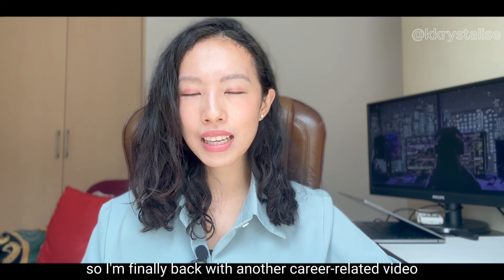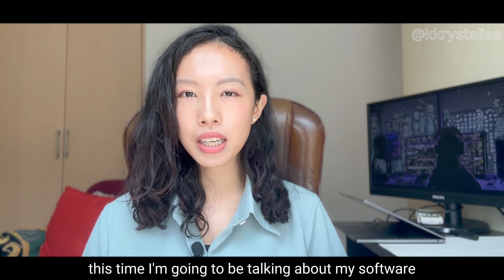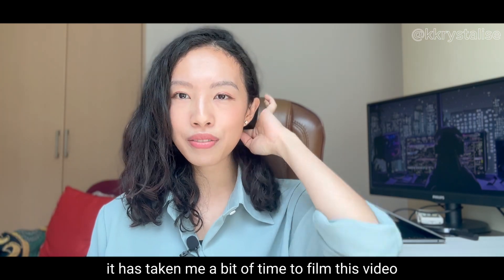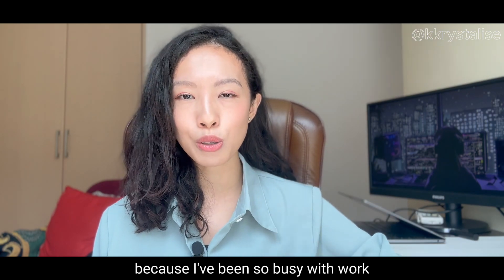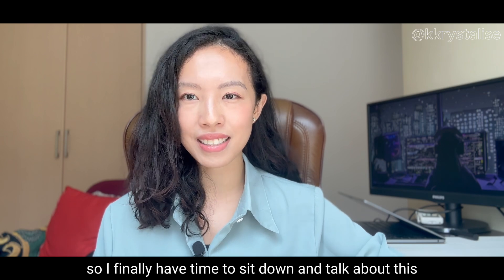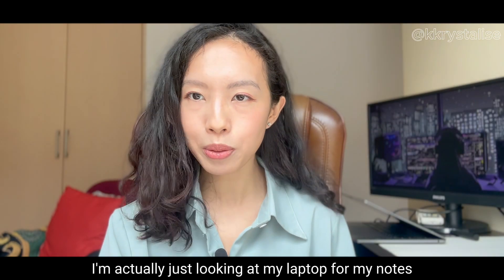Hi everyone, I'm finally back with another career-related video. This time I'm going to be talking about my software engineering bootcamp experience. It has taken me a bit of time to film this video because I've been so busy with work, but I'm recovering from a cold so I finally have time to sit down and talk about this.